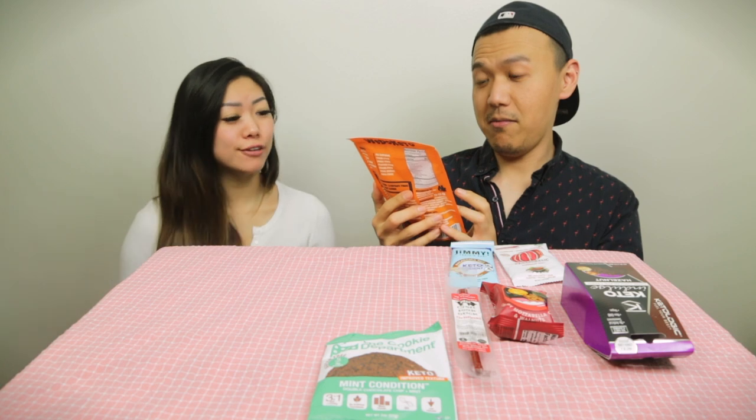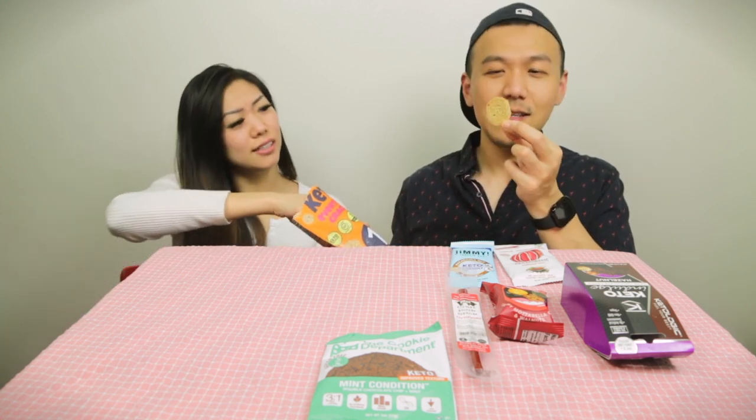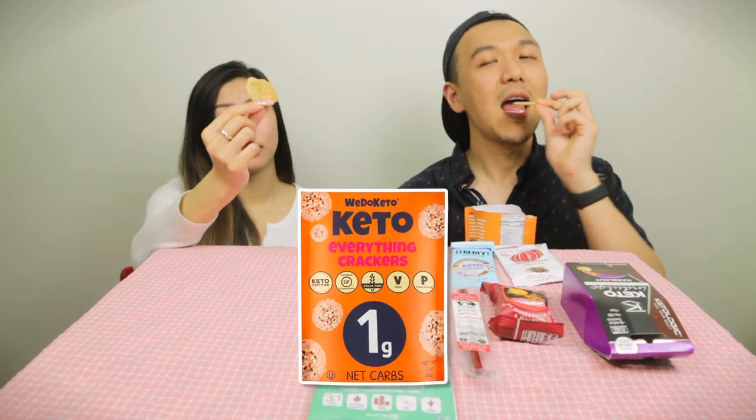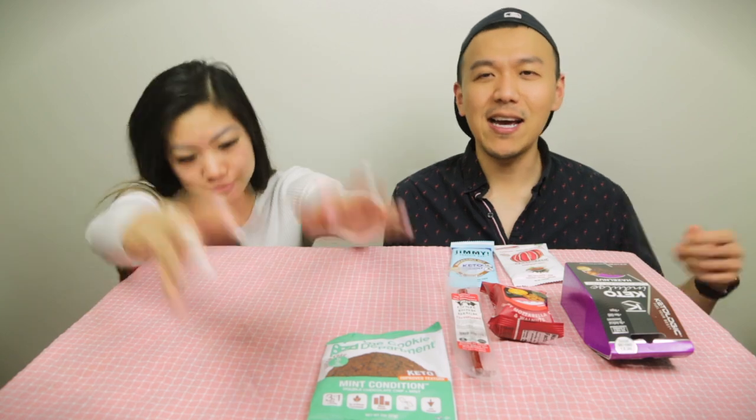Keto everything cracker — like an everything bagel. It smells garlicky and oniony, like grilled onions. But it tastes like nothing — crunchy nothing. Tom gives it a zero, Sandy gives it a 1.5 because she could eat it with salsa or as a tortilla substitute. Only one gram of carbs though.